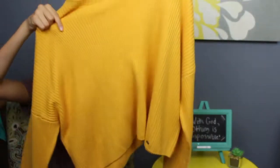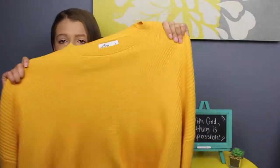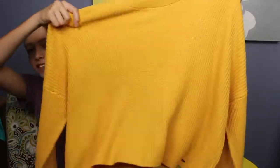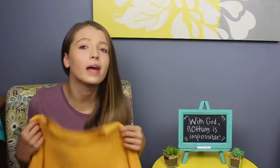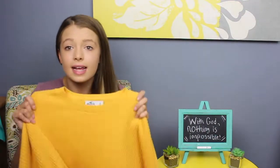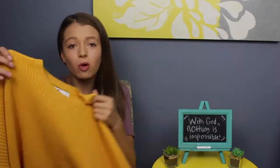Next up are long sleeve shirts. The first one is this yellow sweater from Hollister — it's kind of short at the front and a little longer in the back, and it's oversized. It's actually a small but it looks really big and comfortable. The sleeves are big and comfortable too. I just think it's so cute because it's oversized and yellow, which is my favorite color.